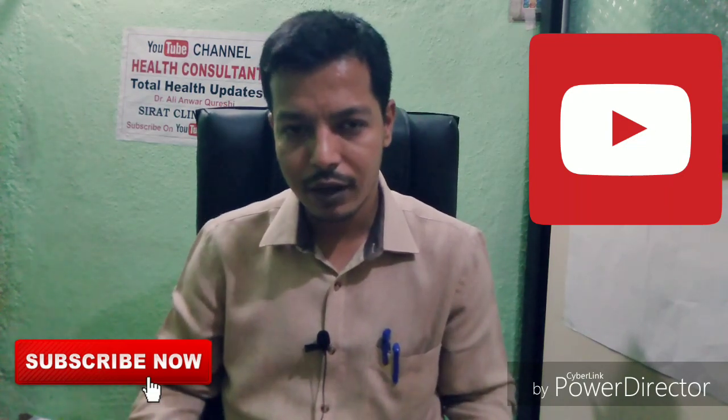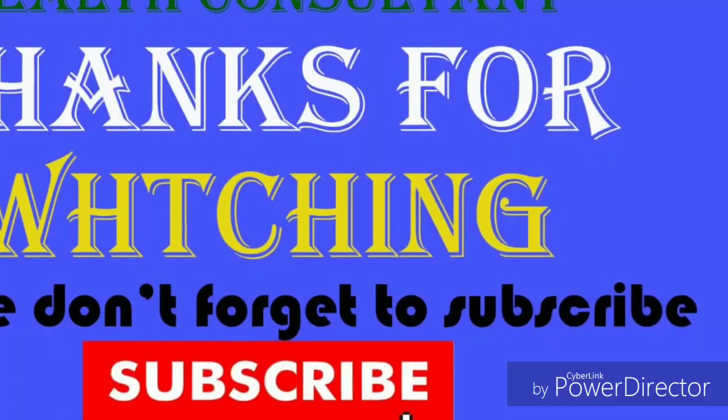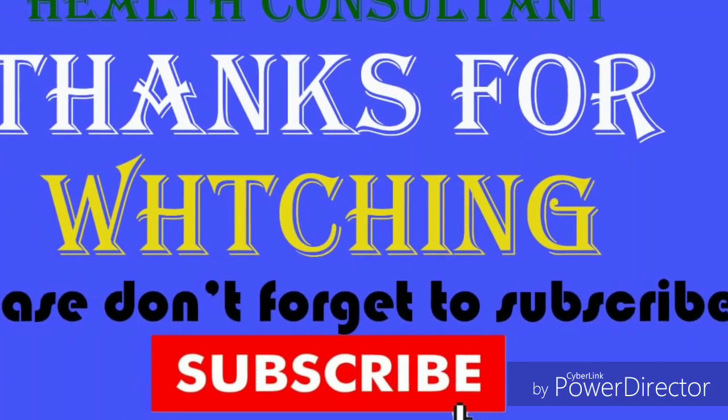I am your friend Dr. Alianwar Qureshi. If you like this video, please like, share, and subscribe. Thank you. Bye.